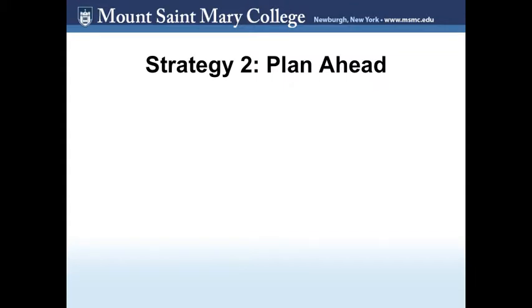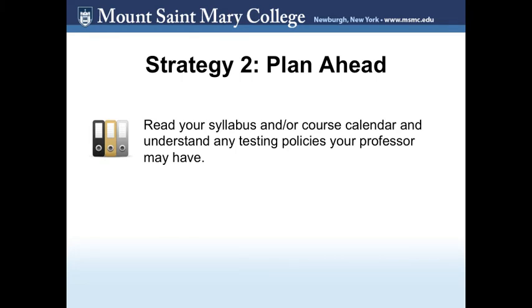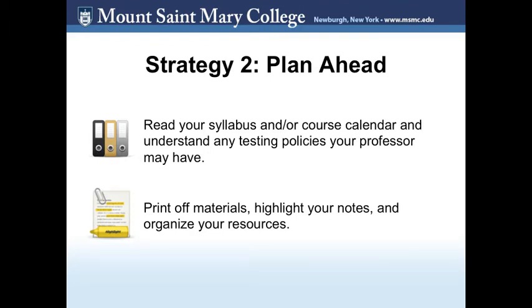Strategy 2: Plan ahead. There are many things you can do before taking the test to make sure you are organized and prepared. Read your syllabus and course calendar and understand the test policies your professors may have. If allowed, print off materials that have been cleared by your professor for use during the test. If you can use them, organize your notes. Highlight keywords and put sticky notes in your textbook so you can find important information quickly. And remember, even if your test is open book, study and prepare as if it was not.